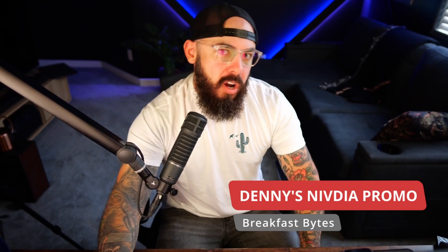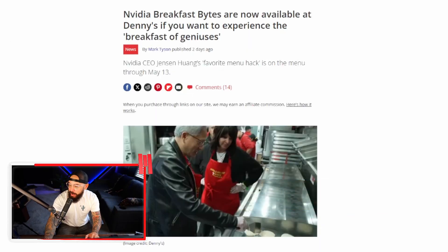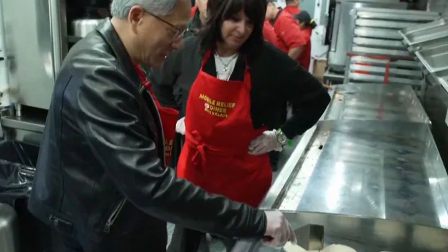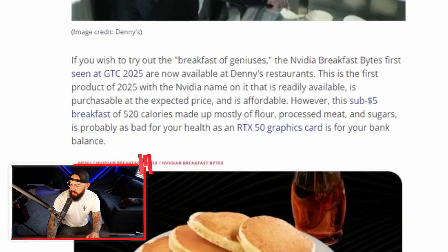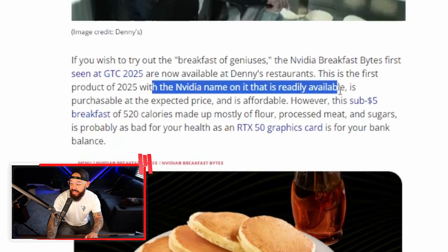Have you ever wanted to eat like a graphics card genius? NVIDIA just dropped breakfast bites at Denny's — and this is, by the way, the favorite menu item of CEO Jensen Huang. NVIDIA breakfast bites are now available at Denny's. I have a plan to go into Denny's and order this, potentially record it for the channel. I'm worried there won't be enough allocation — scalpers behind the Denny's will be selling these. Breakfast bites were first seen at GDC 2025 and are now available. This is the first product of 2025 with the NVIDIA name on it that is readily available.